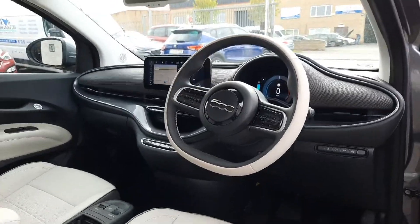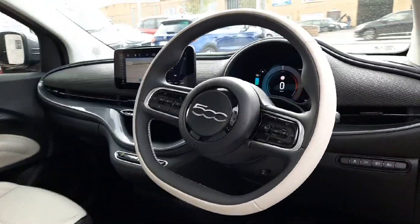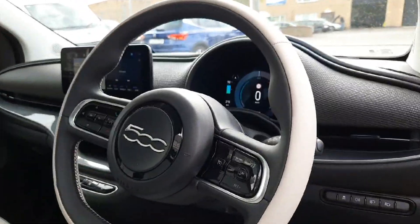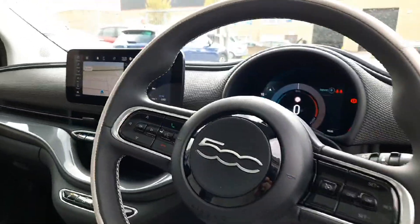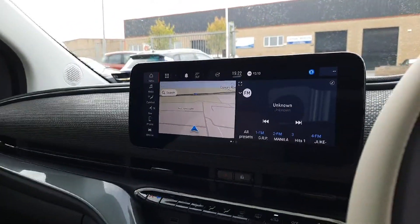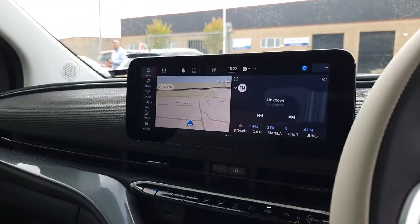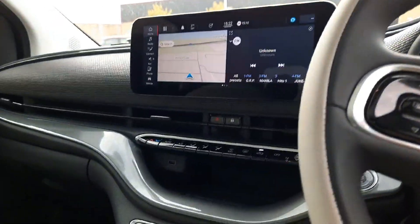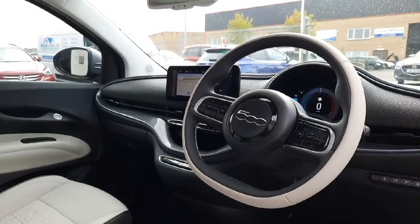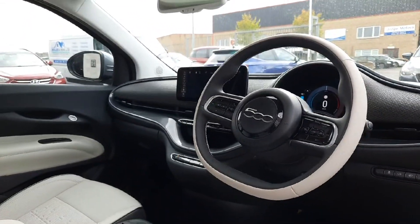Coming up the front, we have all the fun. We have a lovely multifunctional steering wheel, auto lights, auto wipers, and cruise control on this one as well. We've got built-in navigation systems, Bluetooth, Apple CarPlay and Android Auto. We've got an automatic air conditioning system, and this one also has the JBL sound system built into it too.